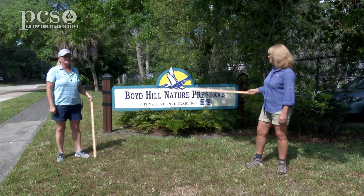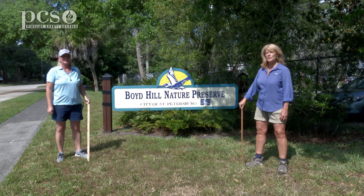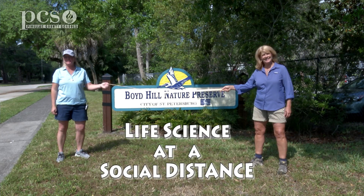Hi, I'm Martine LaDuke. Hi, I'm Ginger Rem. And we're here at Boyd Hill Nature Preserve today to show you life science at a social distance.